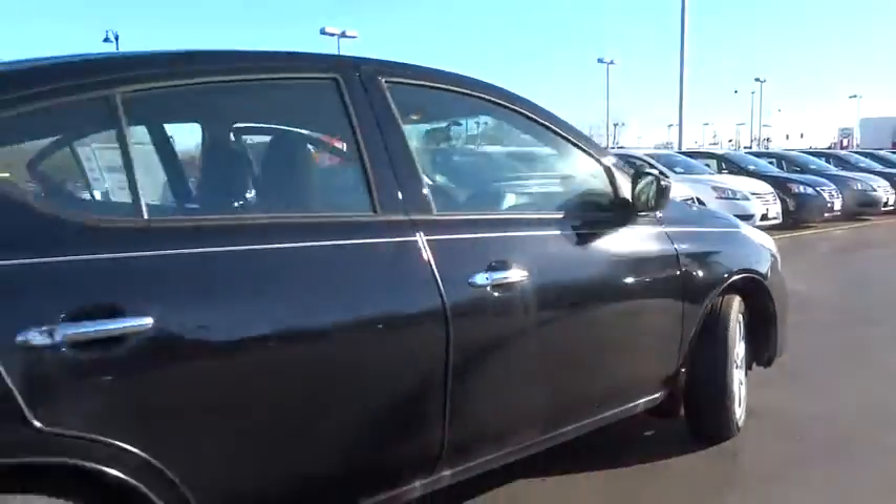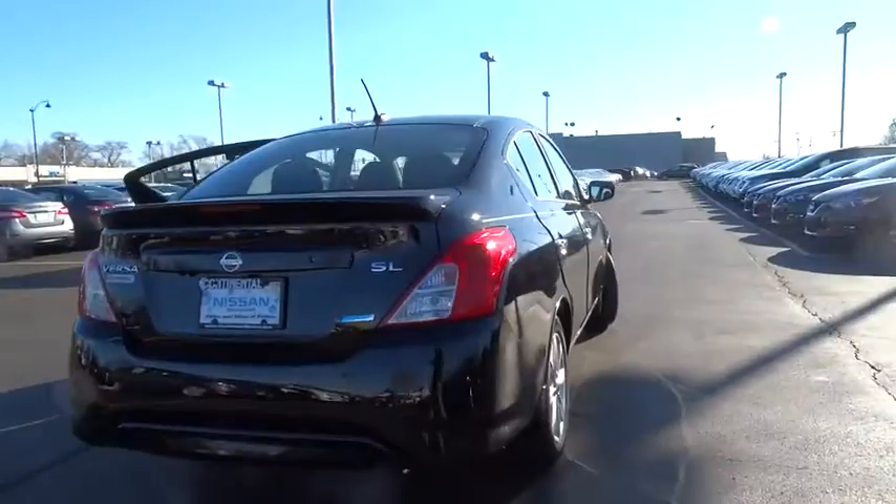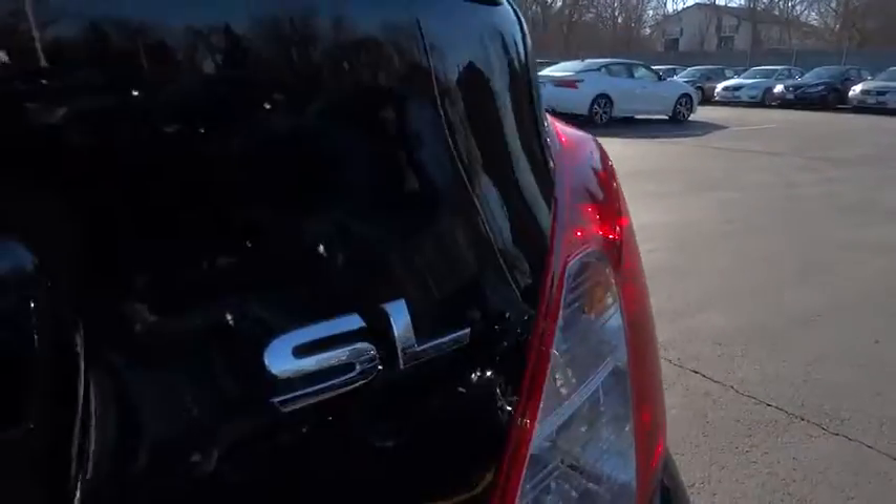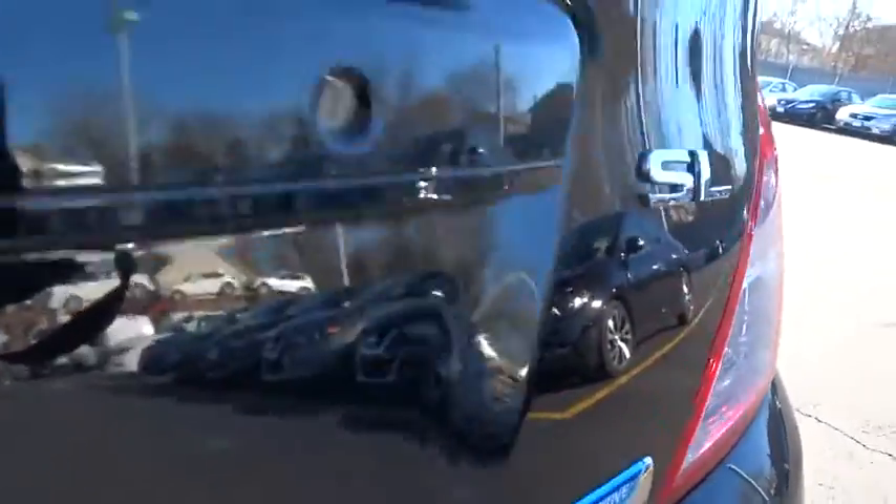Driver airbag. Aluminum wheels. Cruise control. FWD. AM-FM stereo radio. Rear defrost. Fog lamps. Bucket seats. MP3 player. CD player.